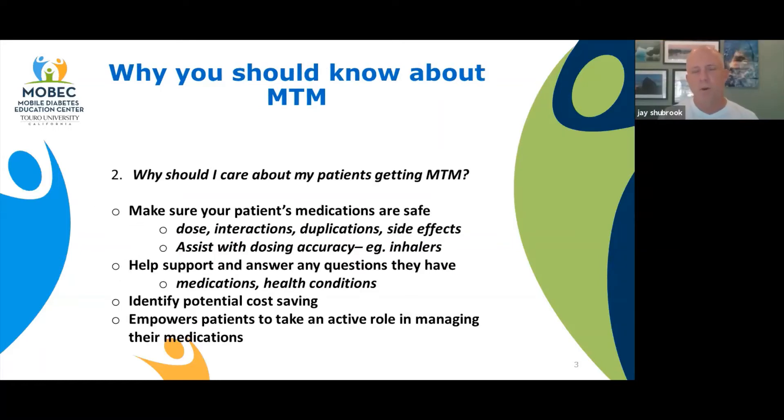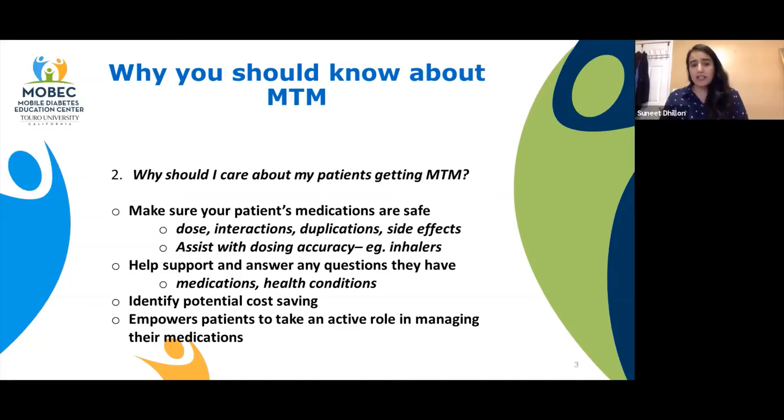As a provider, what should I know about MTM and why is this important to share with my patients? Patients oftentimes meet multiple providers or they go to different pharmacies. And some pharmacies can't fully look at the full list of what the patients are taking. Therefore, they might miss interactions. That's why with this service, we ask all patients to bring in all their medications.